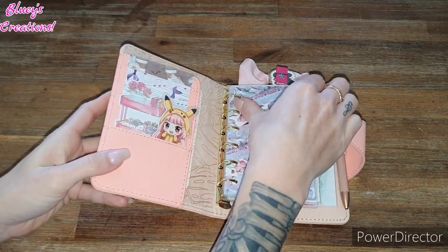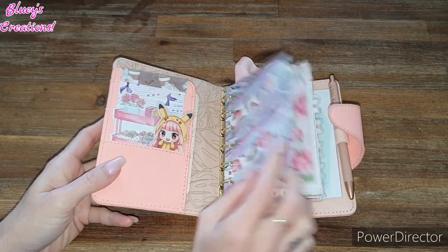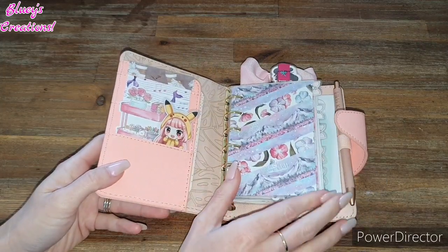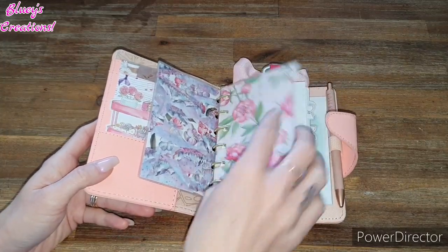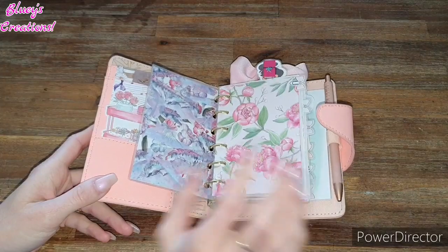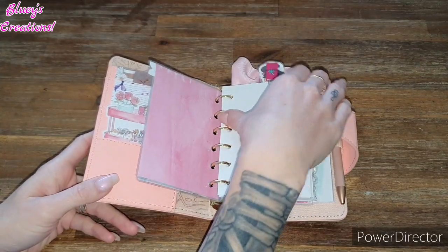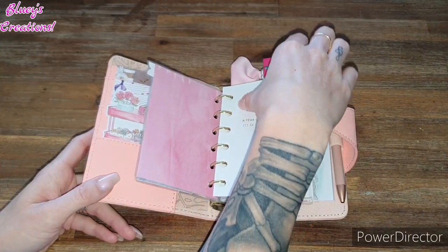Then I've got my little dashboard that I've made. Then the dividers — I decided to make these with paper from Planners Anonymous. These are actually washi tape. So in my little pockets one, it's just so simple and I like it so much.